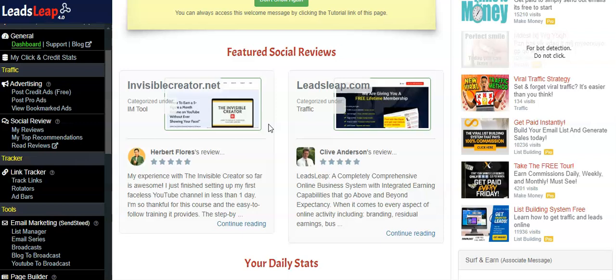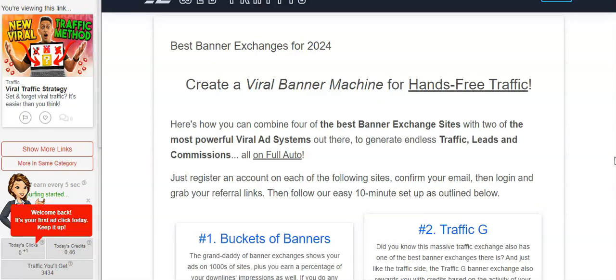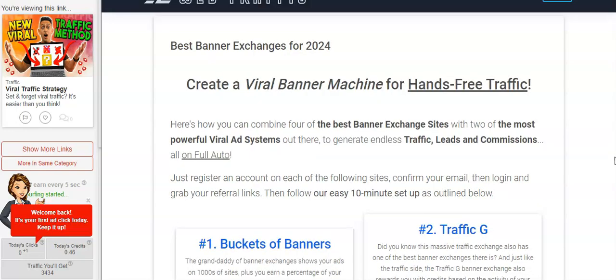I cash out all the time. If you upgrade to the pro membership, you're going to get 50% residual commissions and unlimited traffic to your business on complete autopilot. We have those tiny little ads all around the internet — that's how it works.